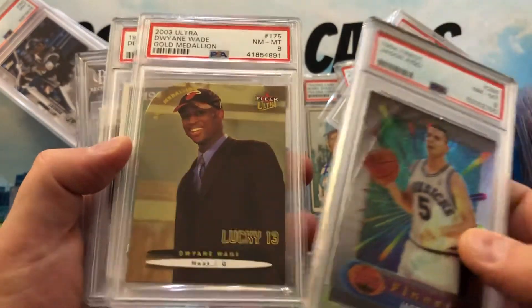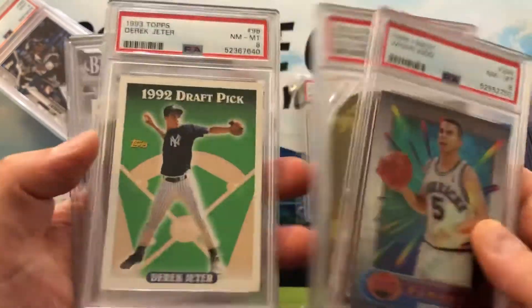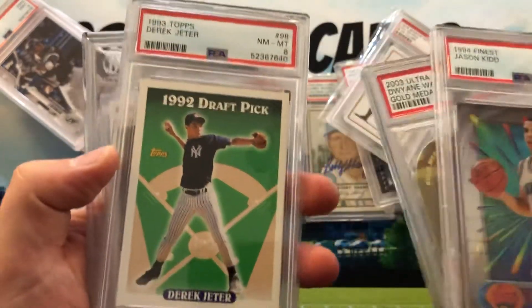I think this was an early Finest rookie Dwyane Wade — I guess it's the fourth PSA-graded gold medallion Wade rookie that I've gotten. I just love something about that card. Derek Jeter '93 Topps — I have a whole bunch of those.